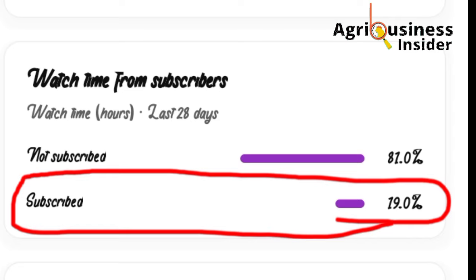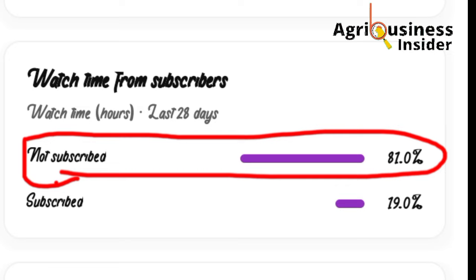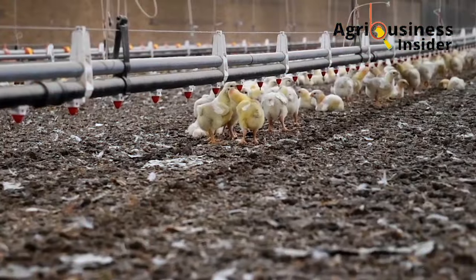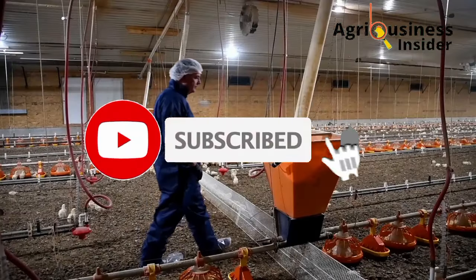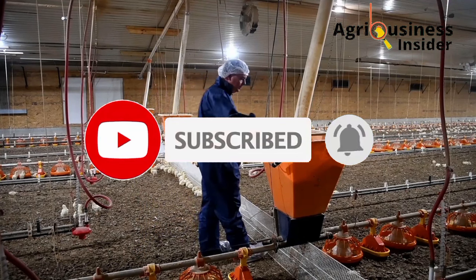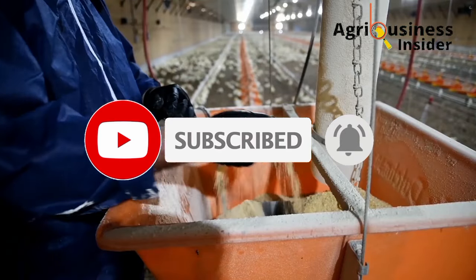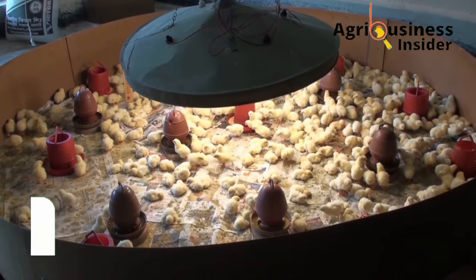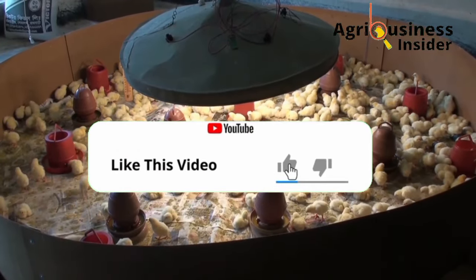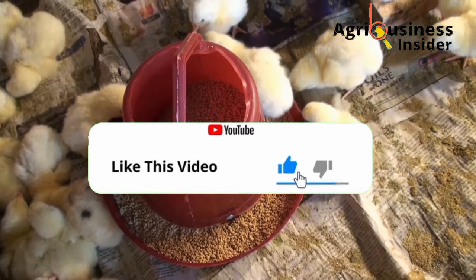YouTube has shown me that only 19% of all our viewers are subscribed to our channel while the other 80.7% are not subscribed. If you are watching this video and haven't subscribed, please hit the subscribe button and also hit the bell notification so that you will be notified when we post a new video. If you find this video helpful, please make sure that you hit that like button.